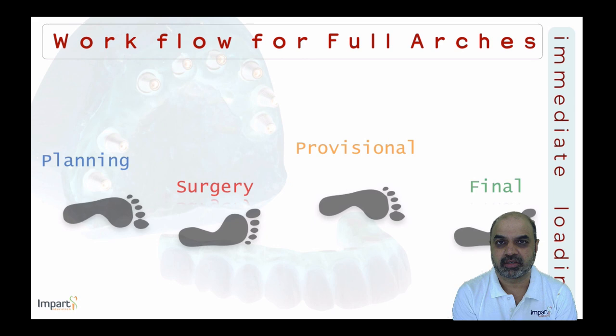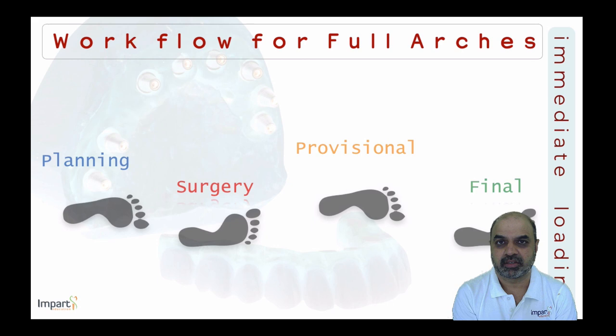A typical full arch case in practice goes through four phases: an initial planning phase, a surgical phase of implant placement, a provisional restoration phase — whether delivered on the day of surgery or after osseointegration — and then conversion to the final restoration. The patient is typically left with a provisional restoration for a period before proceeding to the definitive restoration.